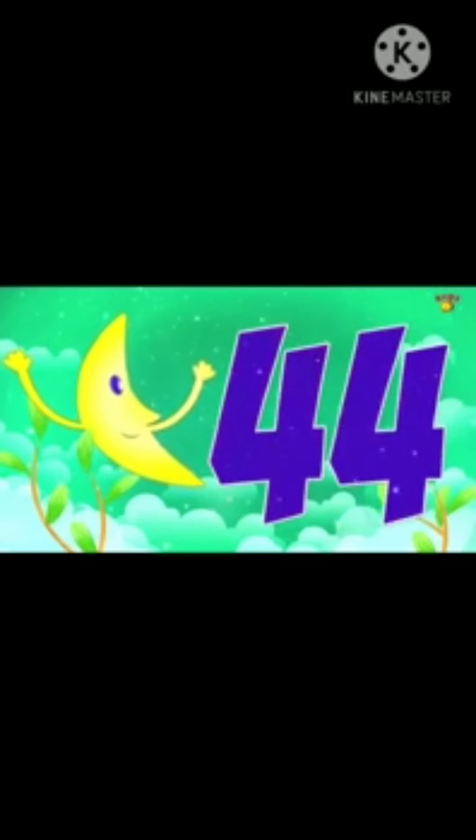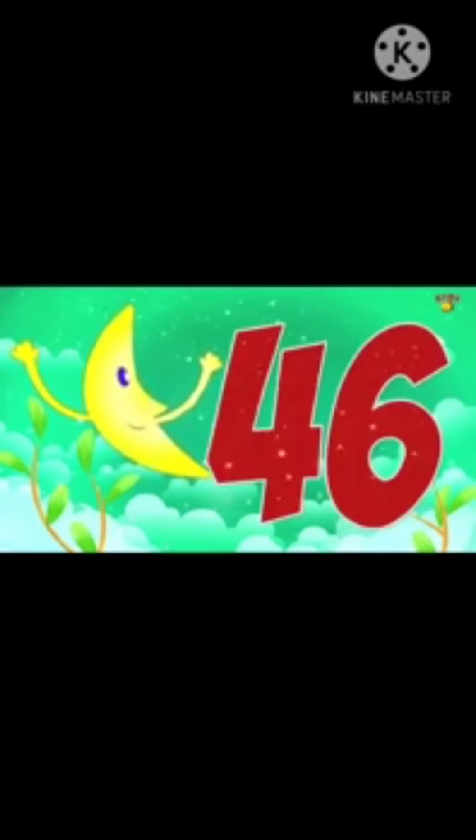19, 20, 21, 22, 23, 24, 25, 26, 27, 28, 29, 30, 31, 32, 33, 34, 35, 36, 37, 38, 39, 40, 41, 42, 43, 44, 45, 46, 47, 48, 49, 50.